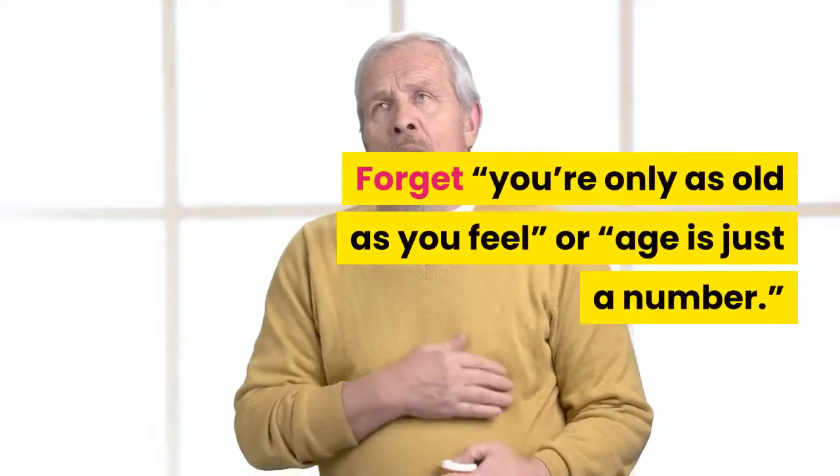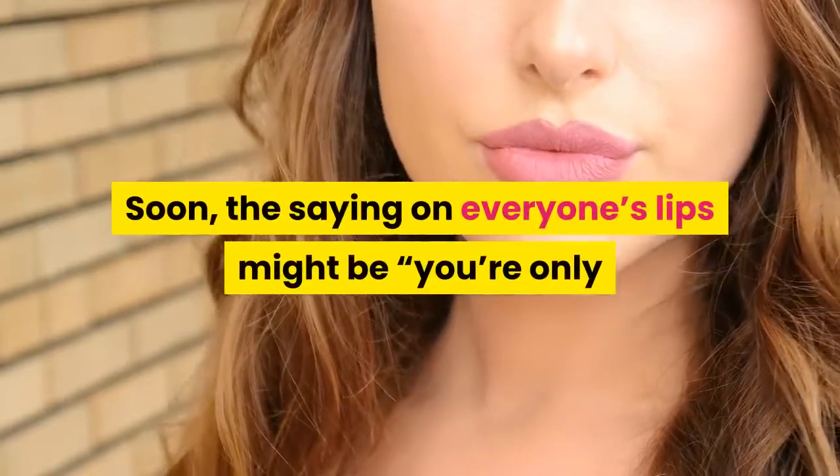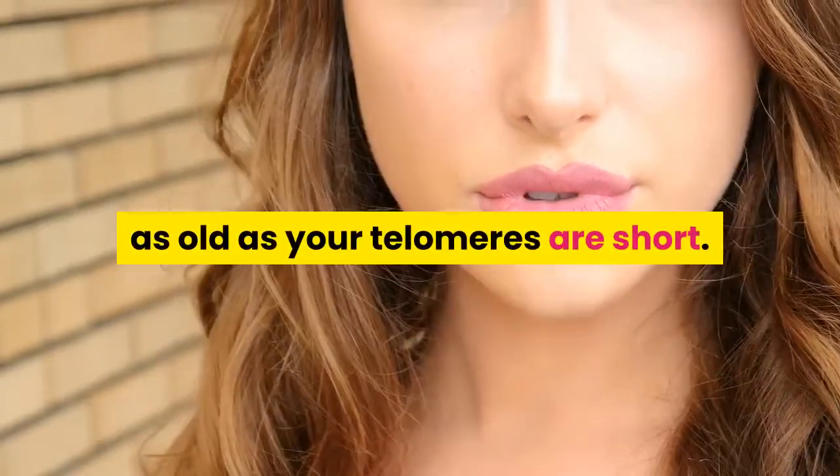Forget 'you're only as old as you feel,' or 'age is just a number.' Soon, the saying on everyone's lips might be: 'you're only as old as your telomeres are short.'